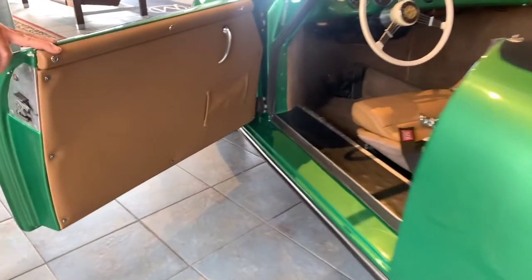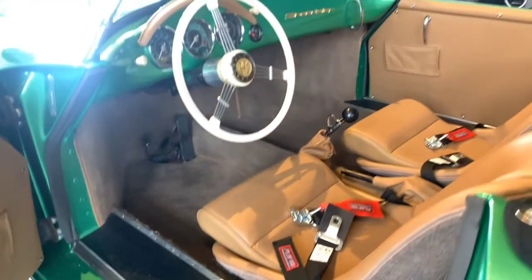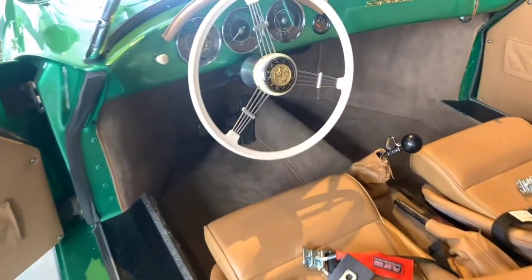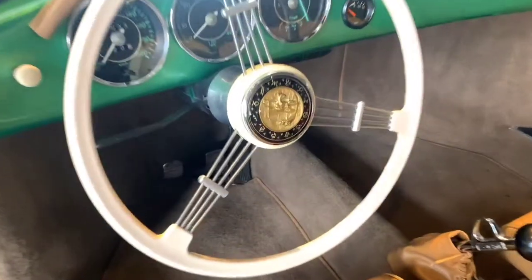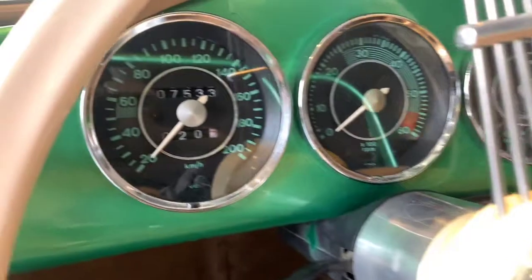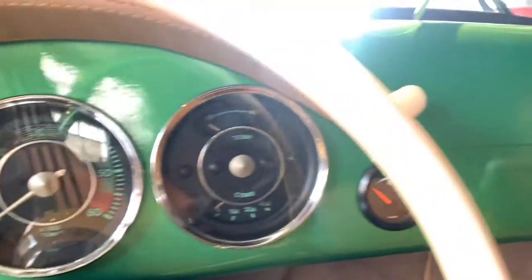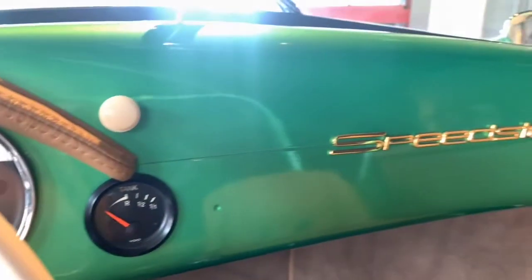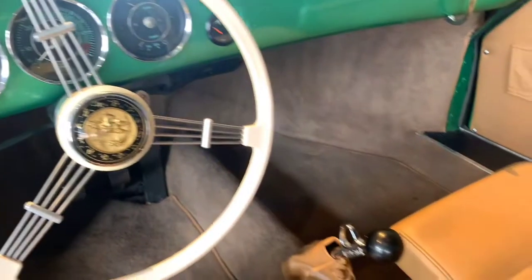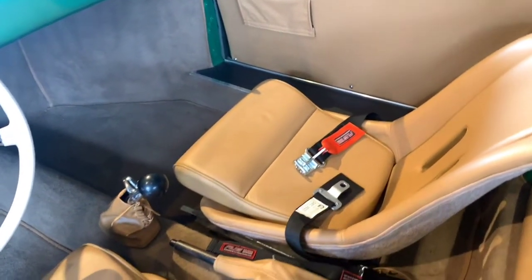The car was registered in Florida, and it does have the Florida plate to show that it was built. It then transferred to his son, who lived out in Omaha, Nebraska. The son owned the car in Nebraska in the late 90s, up until 2014. He then sold it to a local dealership that owned the car for about five years. It was subsequently sold in 2019 to a Pennsylvania collector, and we acquired it about three months ago.